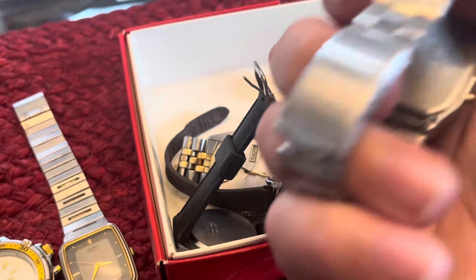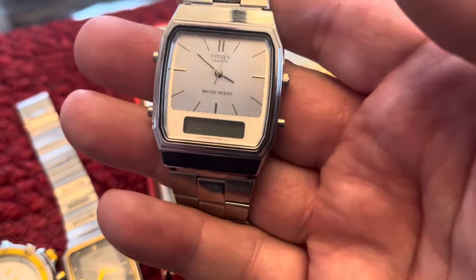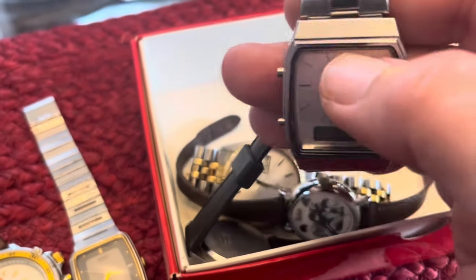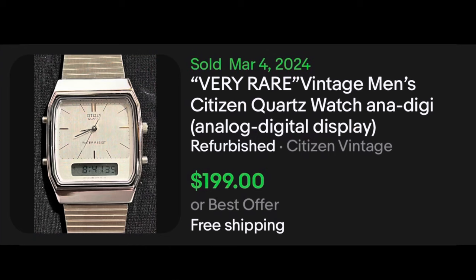This one is from the late 80s — a Citizen quartz digital-analog, and it still has the original bracelet on it. Hopefully it works. I've told you guys before, these are pretty collectible. I wouldn't be surprised if something like this would sell for a hundred dollars if it actually worked.